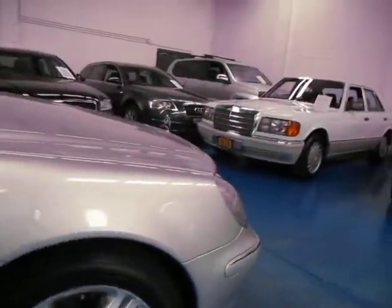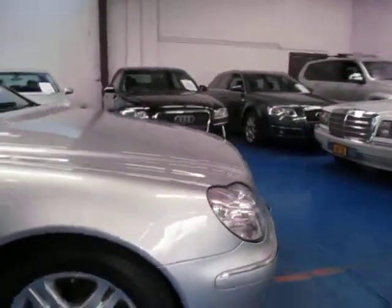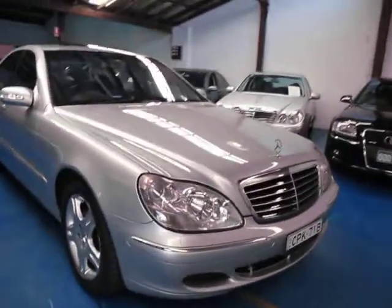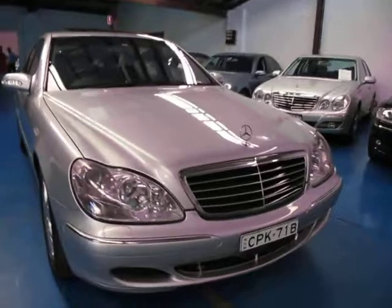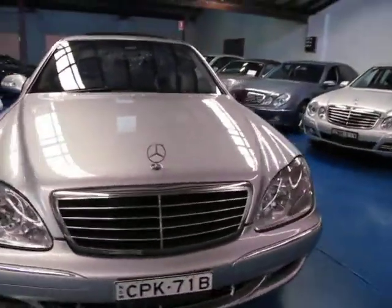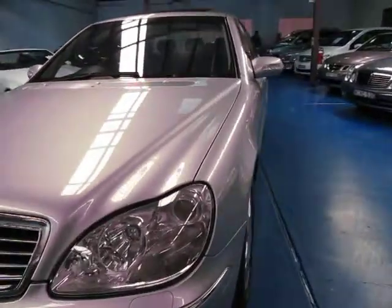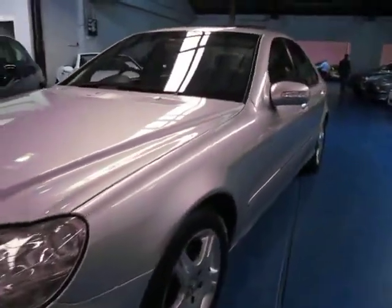So if you are looking for an Update 220 Series S-Class, definitely come and have a look at this one — take it for a drive. The best thing about this car is its service history. Not most, not some, but every single service has been done at a Mercedes-Benz dealership right up to date. I'm Philip Tarrant from the Old Timer Centre and we do look forward to hearing from you.